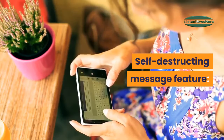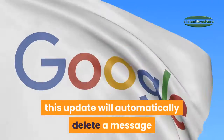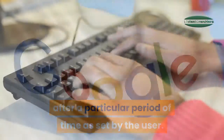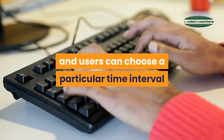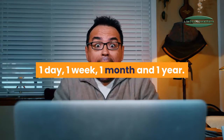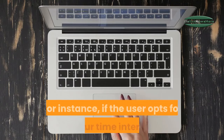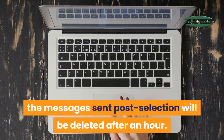Self-destructing message feature: Although currently available on Android beta, this update will automatically delete a message after a particular period of time as set by the user. The delete message feature will come with a toggle on/off button, and users can choose a time interval for messages to automatically disappear. There are five options: one hour, one day, one week, one month, and one year. For instance, if the user opts for a one hour interval, messages sent after selection will be deleted after an hour.